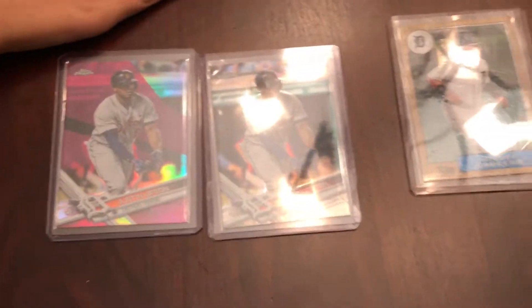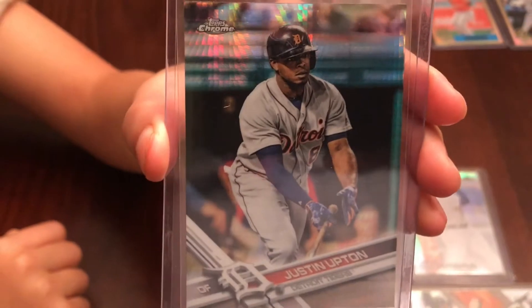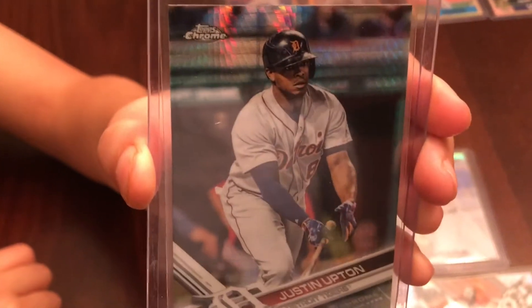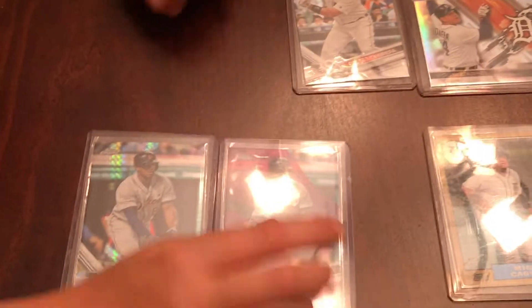The first two cards we got were the Justin Upton cards — we got the pink chrome and then we got what is it called, a prism or some kind of X-refractor. We picked both of those up. It's J. Up — he's no longer a Tiger, but that's where we're at, so we picked him up.